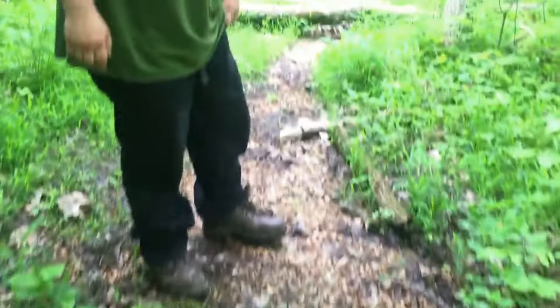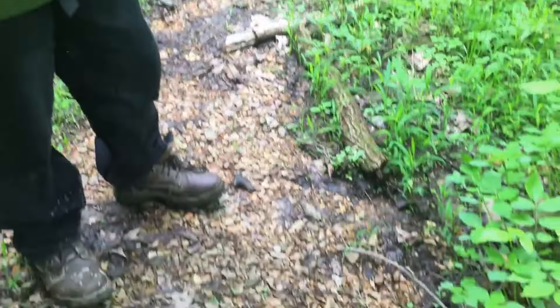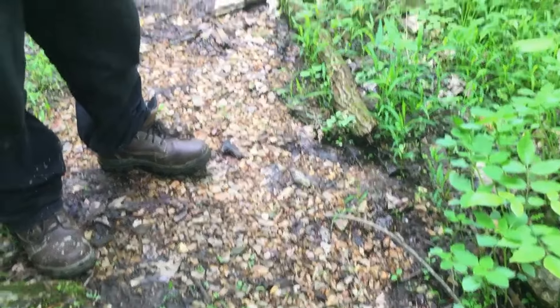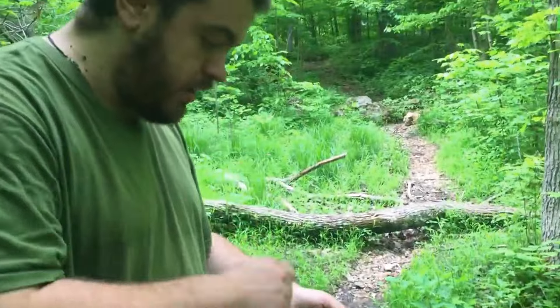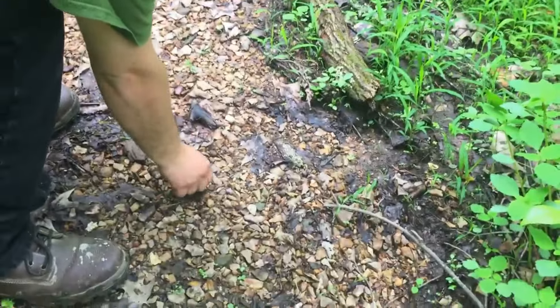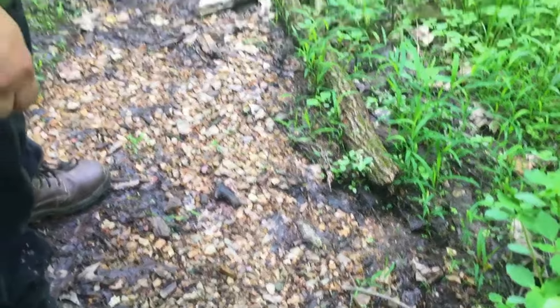So to answer my earlier question of how did they find it up here — just walking down the trail I see this shine. If you dug this out it would be a massive boulder, but you crack it open and inside it'll be nice and smooth. This is all just amazing to me — this is just washing out, and each one of these flakes was made by a person. You cannot make these without knocking them off with another rock. In order to make these flakes, every single one was made by a person.